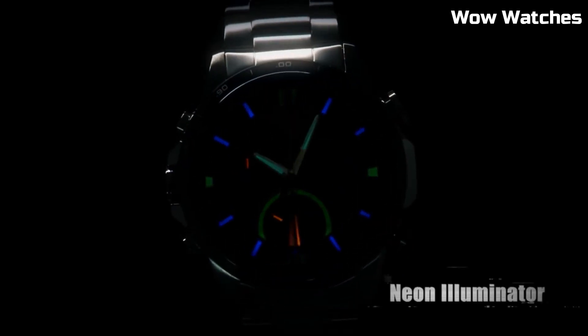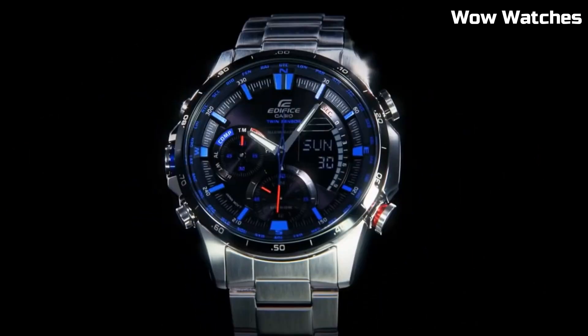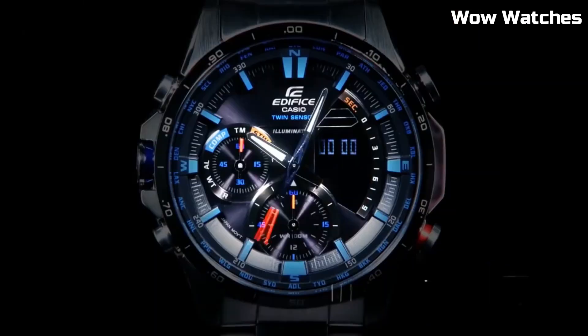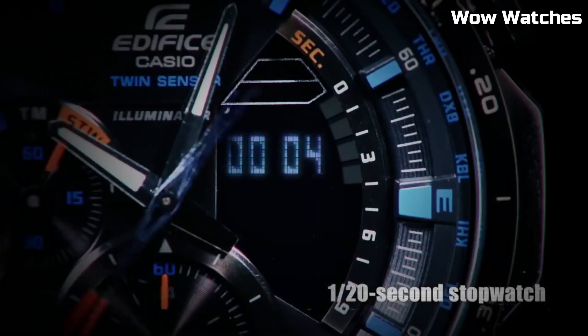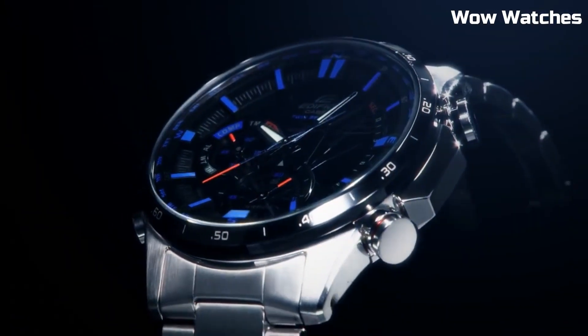Equipped with a solar-powered movement, it's eco-friendly and reliable. The watch features a multifunctional dial with a world-time function, chronograph, date display, and tachymeter for versatile utility. Its water-resistant build ensures it can withstand various environments. This embodies Casio's commitment to innovation and functionality.